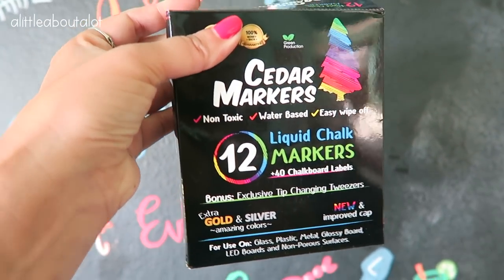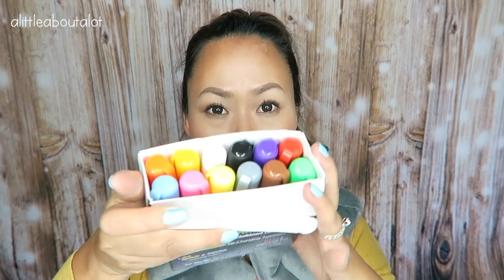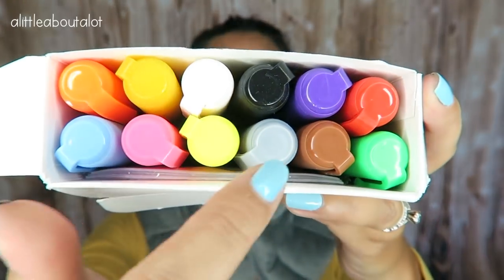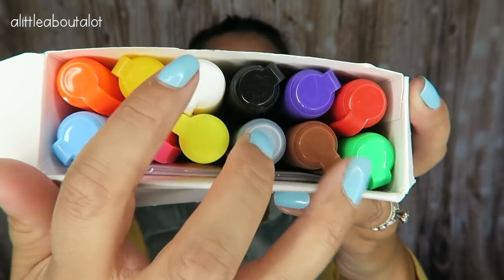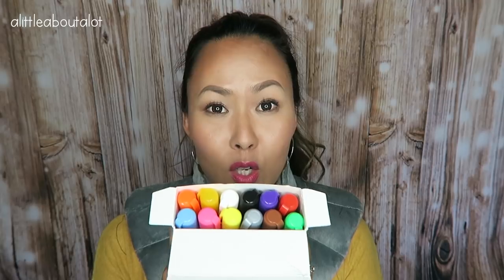So I wanted to show you guys these — they are the Cedar markers and you get a bunch of different colors. I have to say though, they all work well except the brown, silver, and gold don't really show up that well on the black chalkboard. But that's okay because the rest of the colors work really, really well. They're really easy to work with and they're pretty amazing.